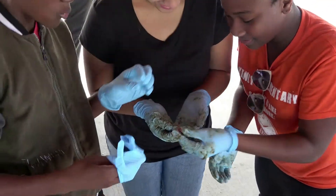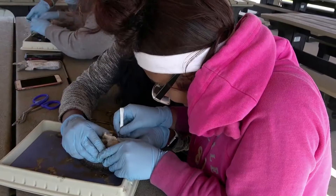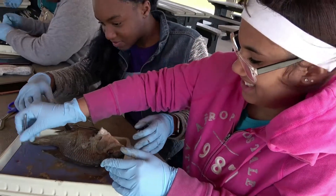This fish's heart is actually quite tiny, as you can see here, and it's a two-chambered heart, unlike our four-chambered heart.